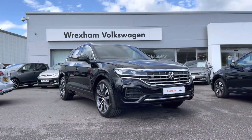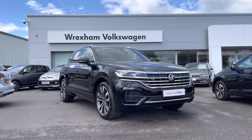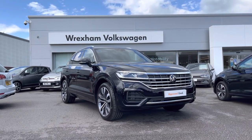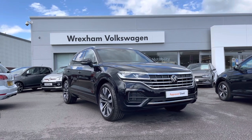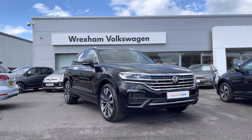That concludes this video on this Volkswagen approved used Touareg R-Line, which includes a two-year warranty as well as two years roadside assistance along with additional benefits and flexible finance packages. For a personalised finance quote or to book a test drive, please contact us on 01978 340 600.